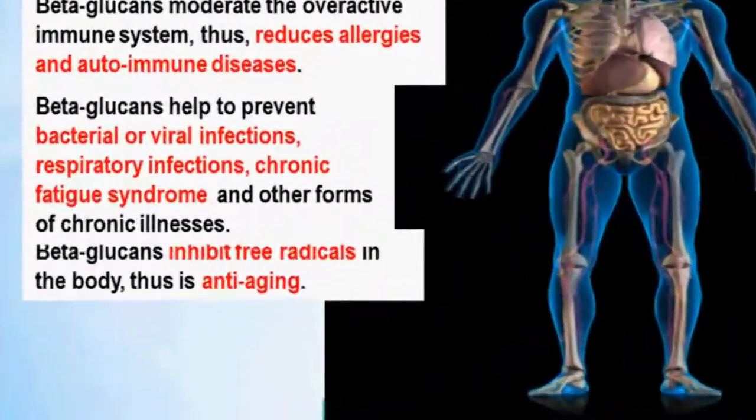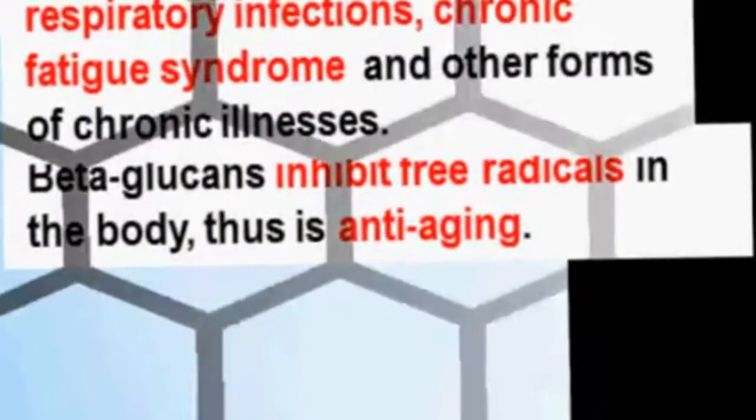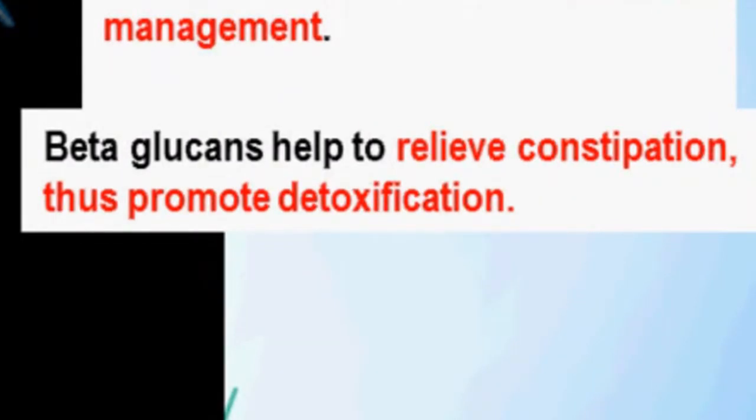Black yeast beta-glucans inhibit free radicals in the body and therefore it is anti-aging. Black yeast beta-glucans also help to relieve constipation, thereby promoting detoxification.